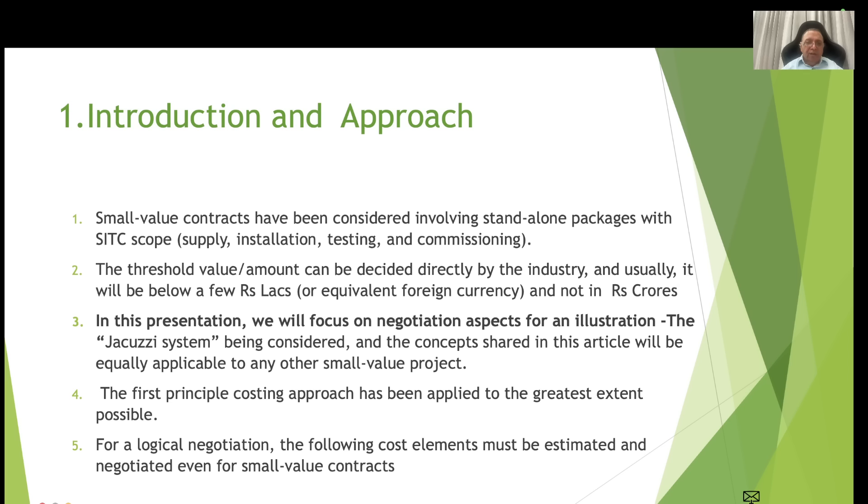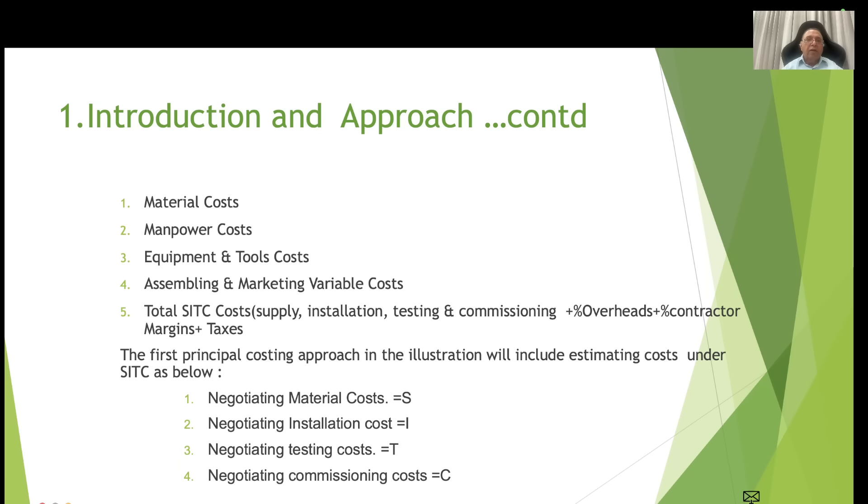A first-principle costing approach has been applied based on my experience. For a logical negotiation, the following cost elements must be estimated and negotiated even for small value contracts: material cost, manpower cost, equipment and tool cost, assembly and marketing variable cost, and total SATC cost — plus a percentage for overhead, plus a percentage for contractor margin, plus taxes.